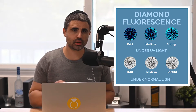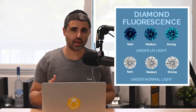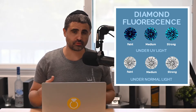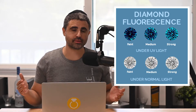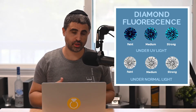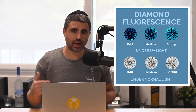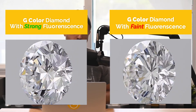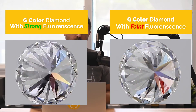Another big hack when it comes to color is to go ahead and get a diamond that has fluorescence. Fluorescence is the impact that UV light has on a diamond — think fluorescent lighting inside or the sun as a source of UV light. So when a diamond has fluorescence, which is faint, medium, strong, or very strong, the color can appear whiter.